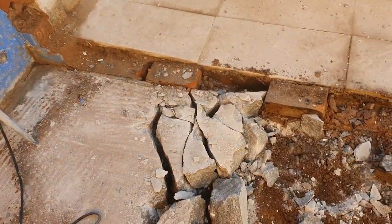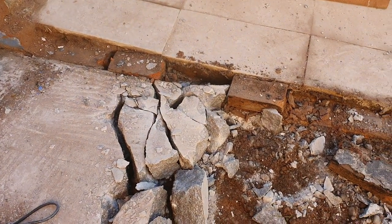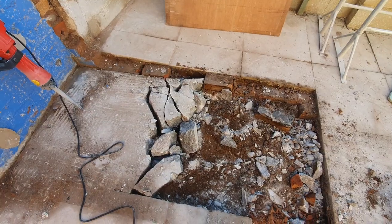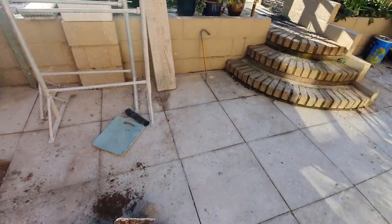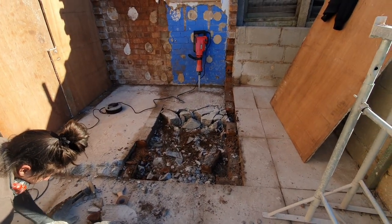We need to get the concrete base out so we can dig down for the footings. I thought it would be wise to document it before I got too far along the process, because if you don't film it, it never happened as they say.